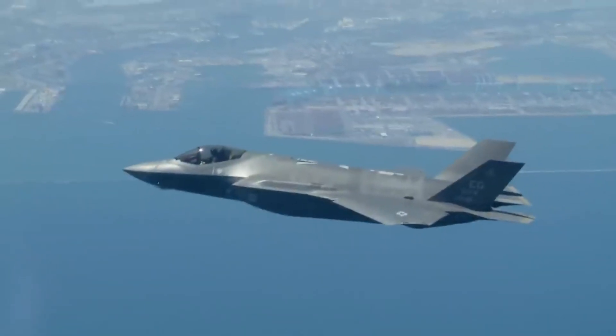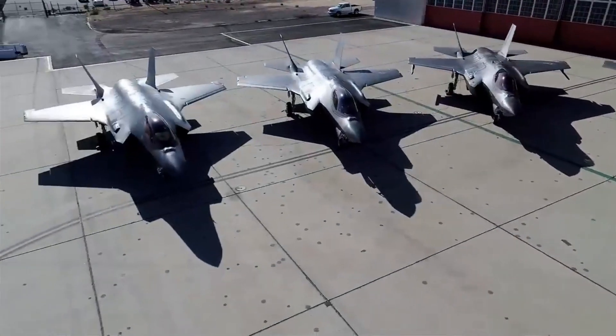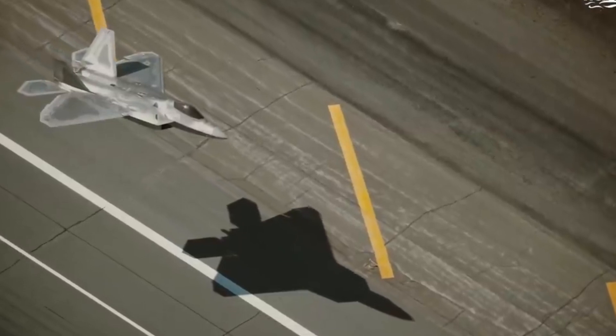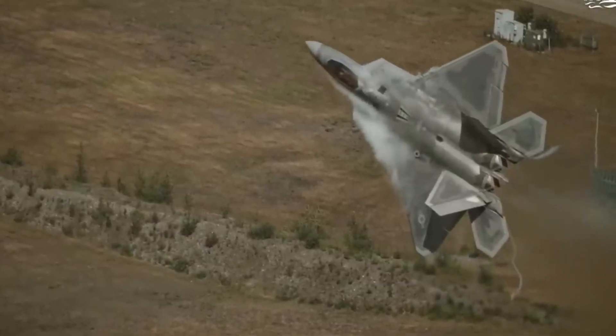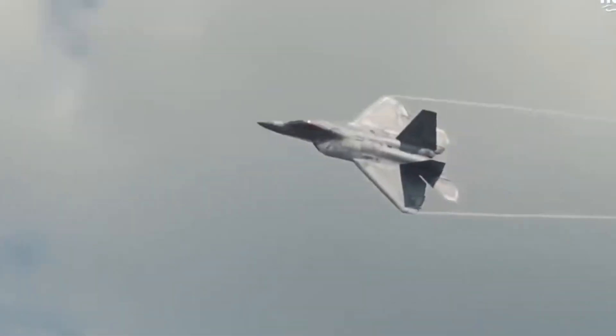A programmable display that is networked with the F-35's avionics is another feature of each helmet. Number 2: The F-22 Raptor. Second place goes to the F-22 Raptor with ease if the F-35 surpasses it. The F-22 stands out for its stealth, speed, and agility.